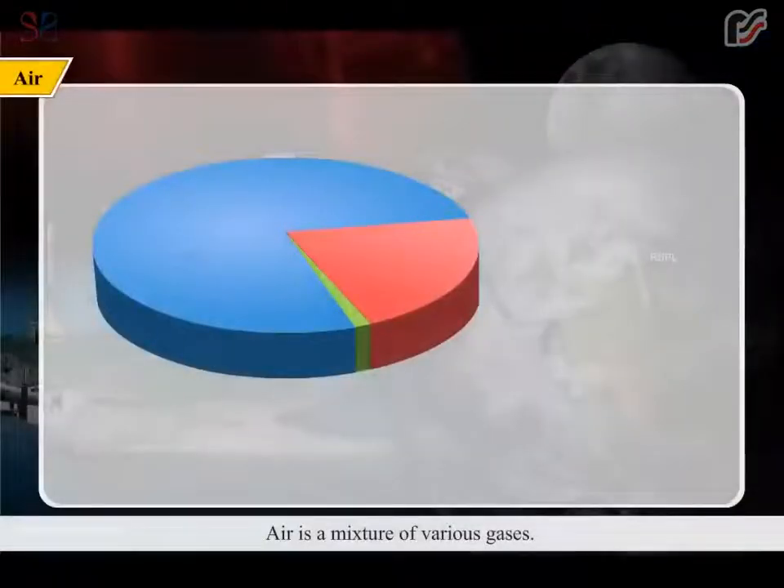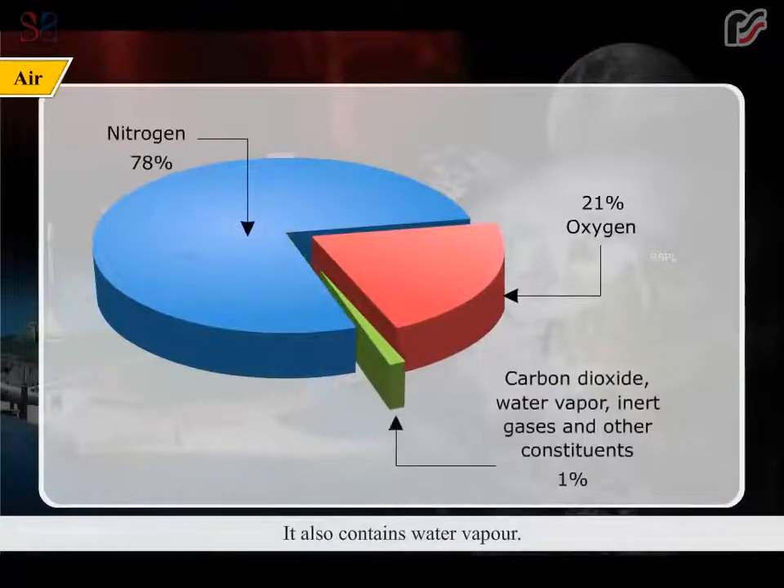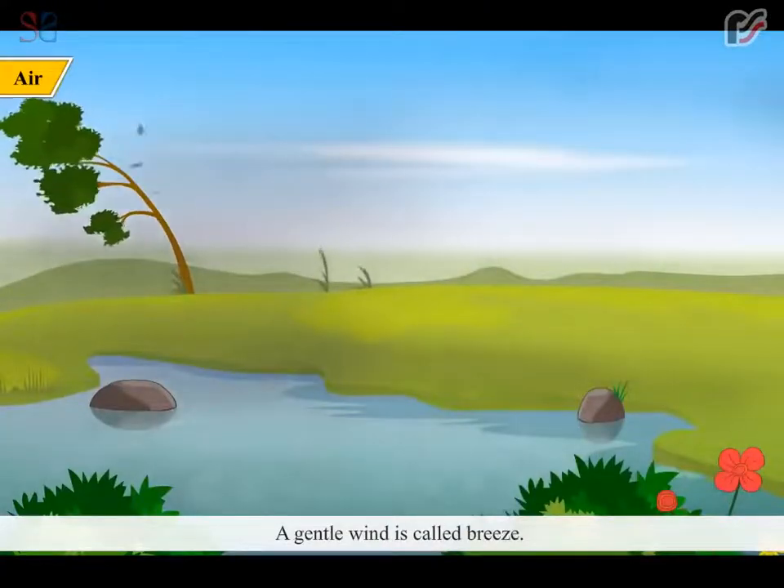Air is a mixture of various gases. It mainly consists of nitrogen and oxygen. It also contains water. We cannot see air, but we can feel it when it blows. The moving air is called wind. A gentle wind is called breeze.